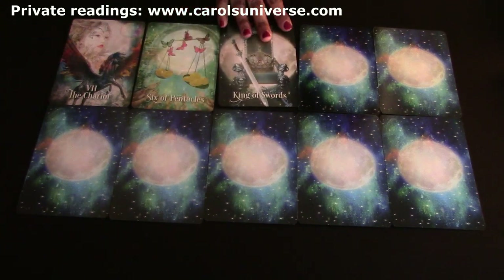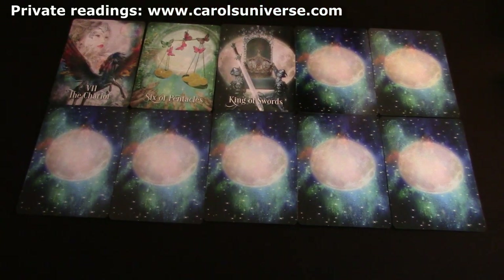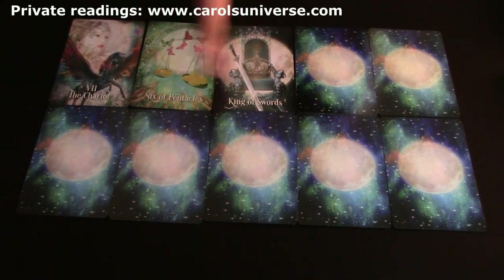The King of Swords could be someone in authority. The Six of Coins is receiving - not always money, sometimes help and support. The King of Swords is an advisor, so you may be receiving help or support from an advisor, or getting money back from someone. This could be something legal too - maybe a legal payout with the King of Swords and Six of Coins showing here.